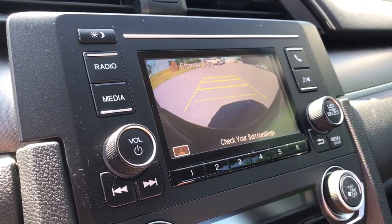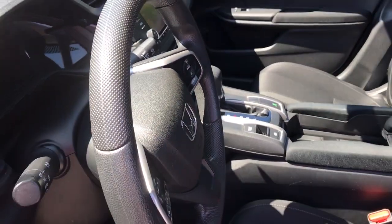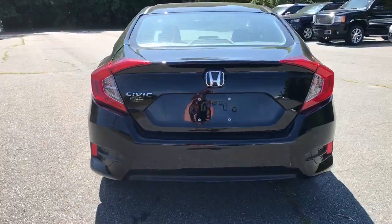These are just some of the great options this vehicle comes with: keyless entry, backup camera, iPod and MP3 input, 4-cylinder engine, and electronic stability control.